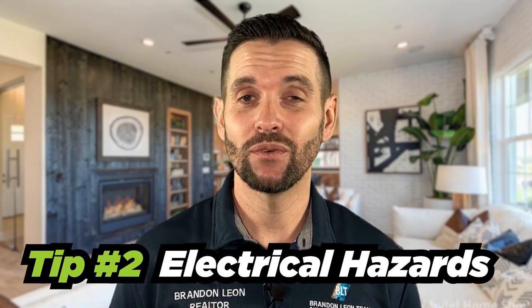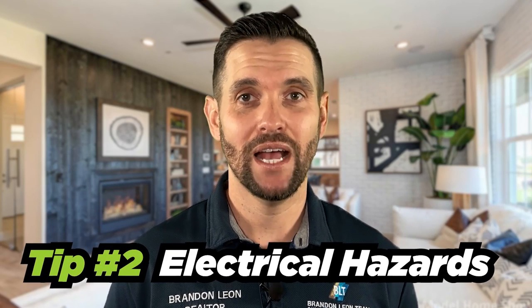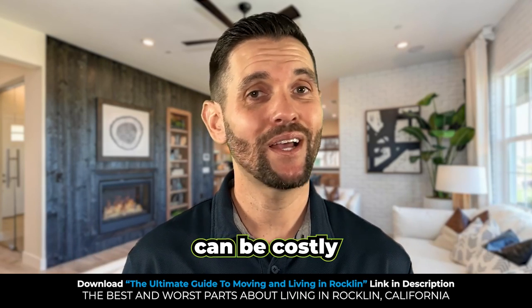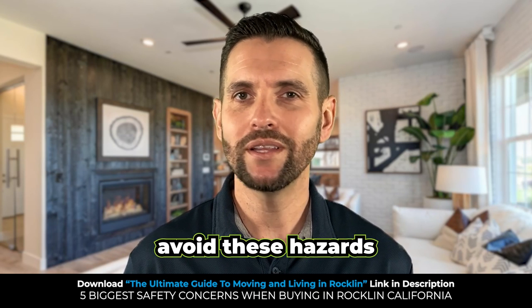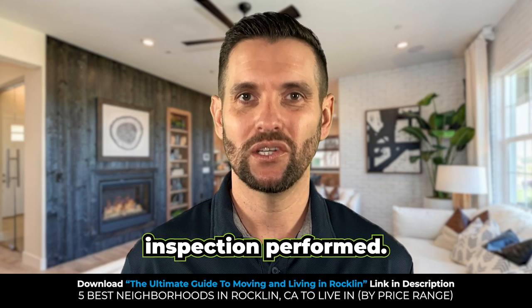Number two safety concern when purchasing a home in Rockland: electrical hazards. Electrical hazards can be costly and even deadly, but they can also be easy to fix. When buying a house, avoid these hazards by having a home inspection performed.